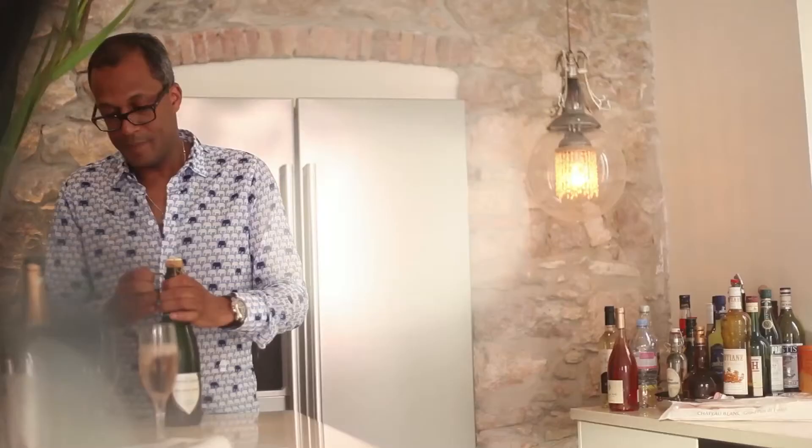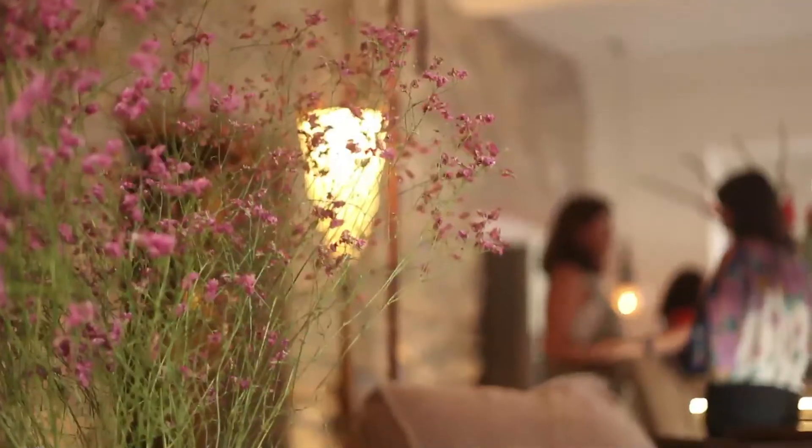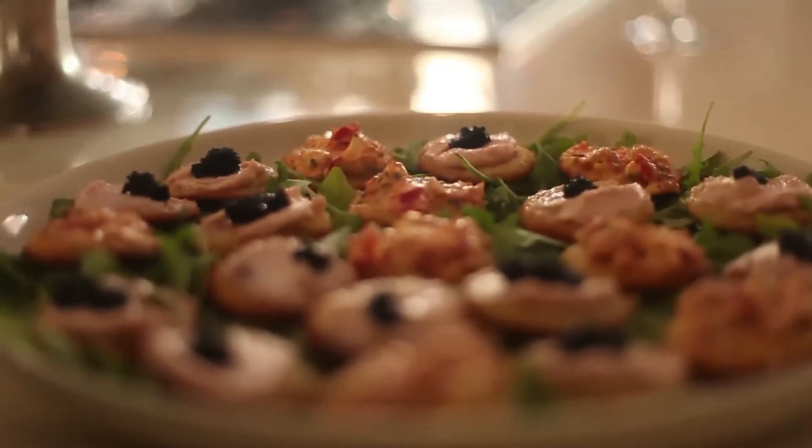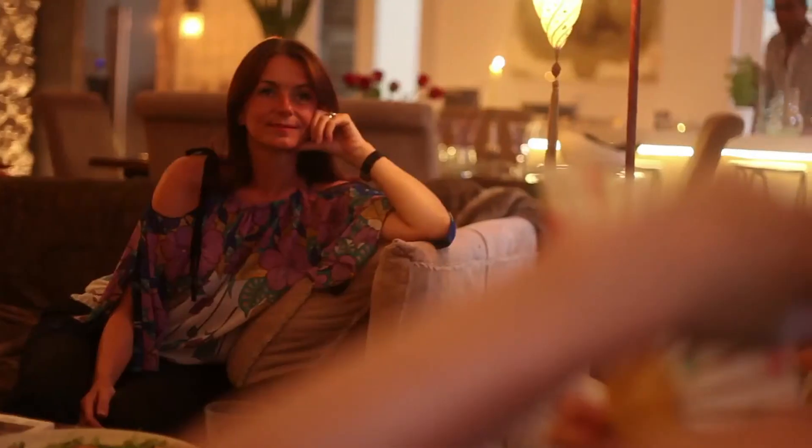I really wanted to make sure that this place has a very chilled atmosphere, a very relaxed space to be in — where people can have a glass of wine, they can cook some food, they can listen to some music, we can have a party.